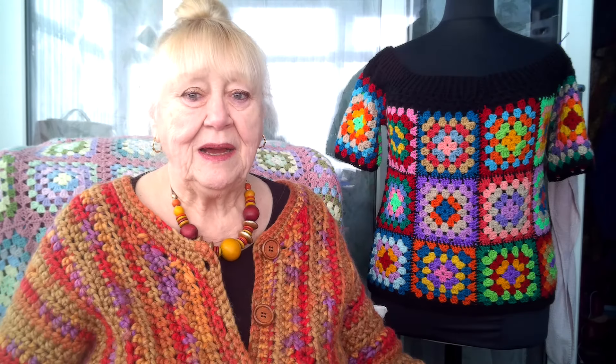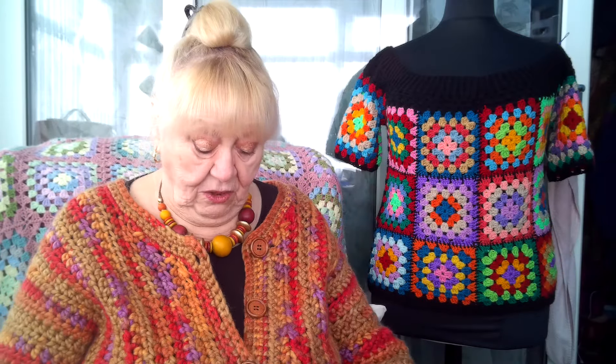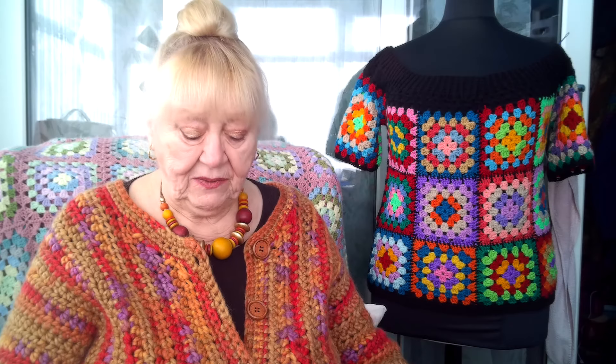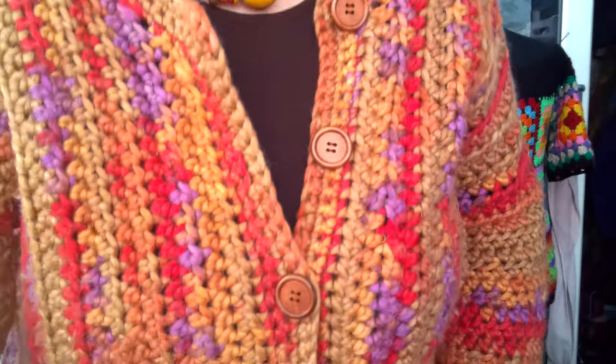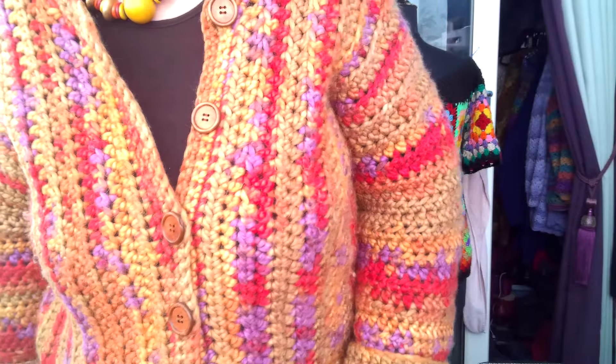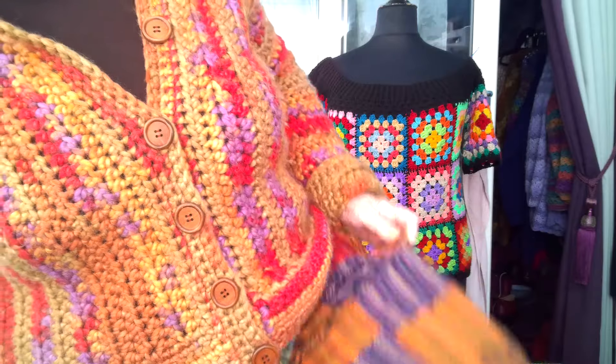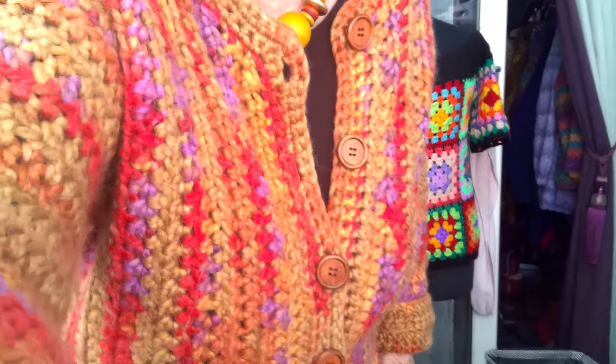So what have I got on today? I've got a thick jumper on today even though the sun is shining and I don't know what the wool is and I can't remember what the pattern was. I think I found it on Ravelry or something. It's a super chunky anyway and I'm wearing me patchwork pants. Oh you can't see me patchwork pants can you? Let me see if I can get me leg to move. Yeah, patchwork pants.